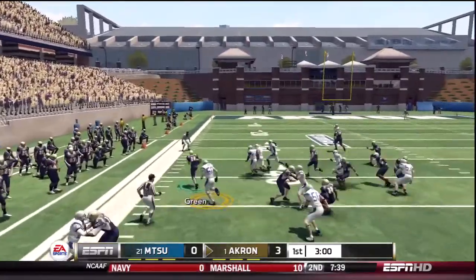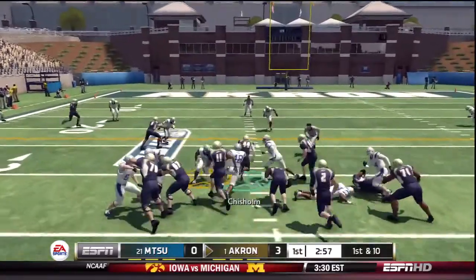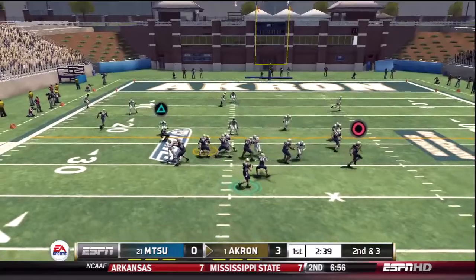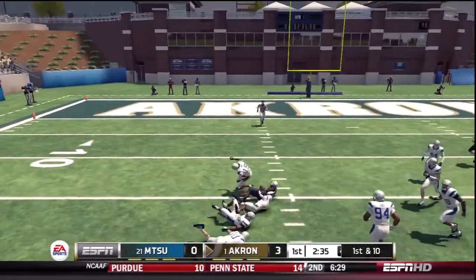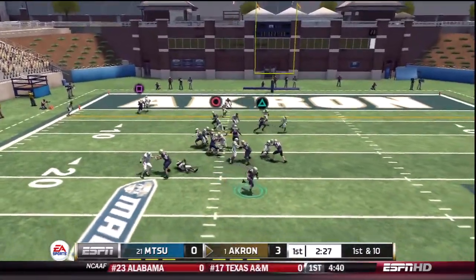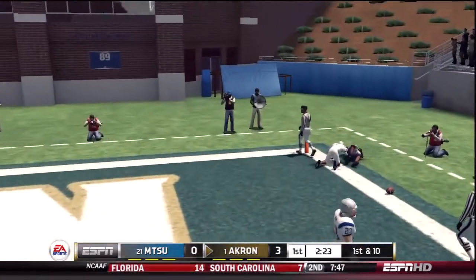He's at midfield and he's shoved out. They go with the option. He's looking to pass — quick out to his receivers. The blitz is coming, can't find anyone open. Lets it fly, and he can't make the catch.